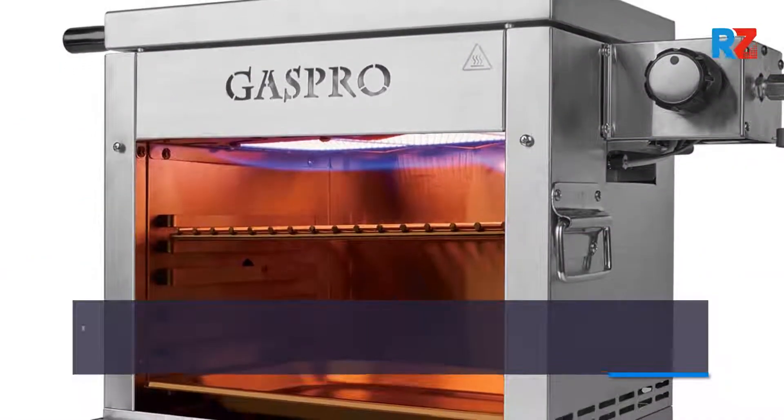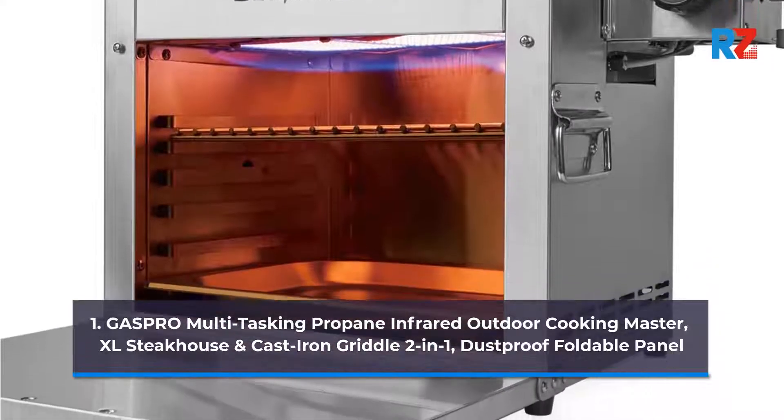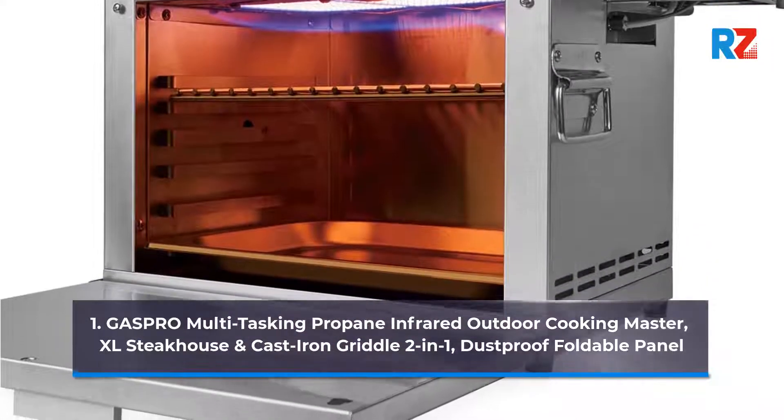1. Gas Pro Multitasking Propane Infrared Outdoor Cooking Master XL Steakhouse and Cast Iron Griddle 2-in-1 Dust Proof Foldable Panel.